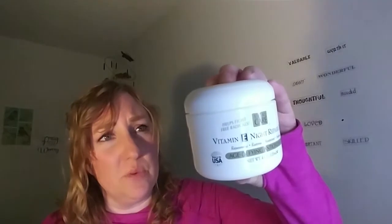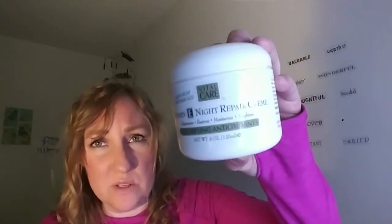I also wanted to show this that I got from Big Lots a few nights ago. This is a night cream. It seems like pretty good ingredients and I'm going to try it out. It was $2, I believe.